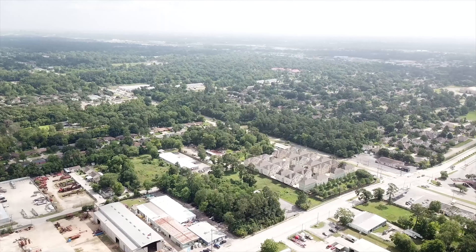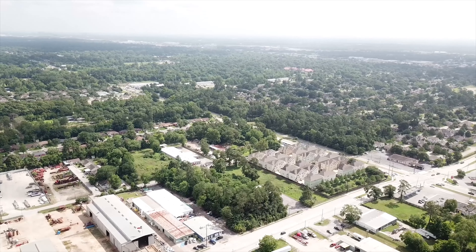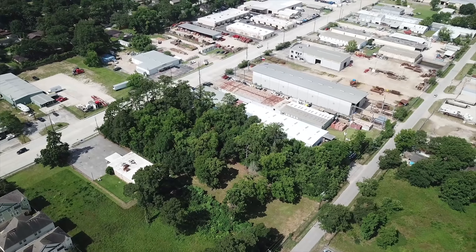Look at the location — close to the Galleria and downtown, easily accessed from 610 North and 290 East. This property is located on Pinemont Drive, close to Ella Boulevard.